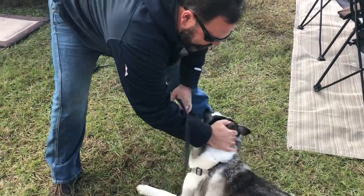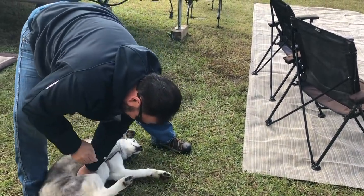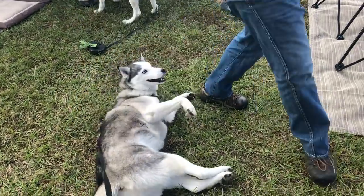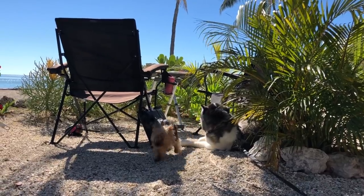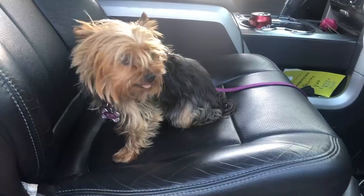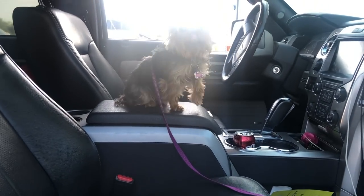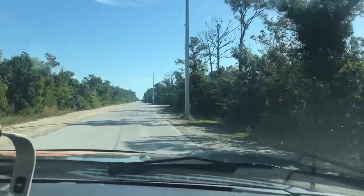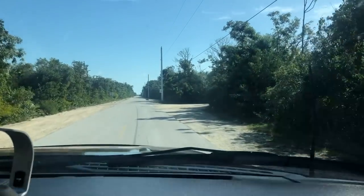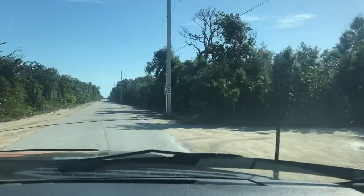Being out on the road for months at a time, one difficult task for us is keeping Spirit and Sophie groomed. While in the Keys, Sophie was well overdue for a haircut, but luckily we found a groomer just up the road from our RV park, so we made an appointment. While Sophie was at the groomers, Gary and I headed out to explore around Big Pine Key and found some of the famous Key deer that inhabit the area.